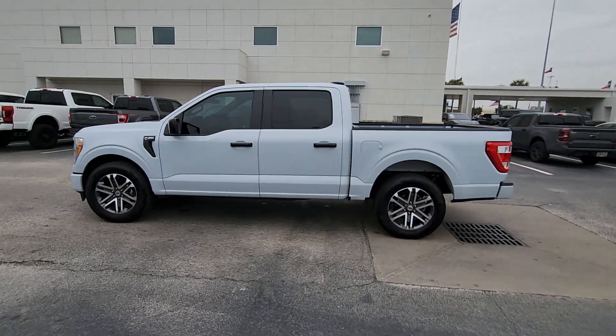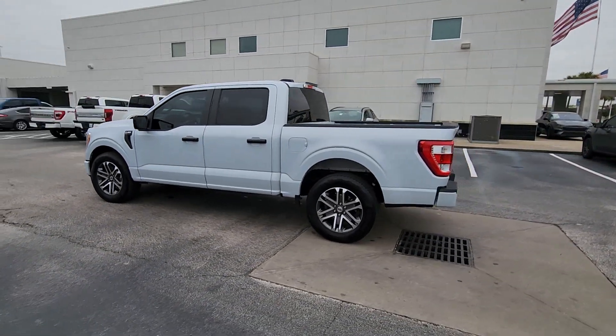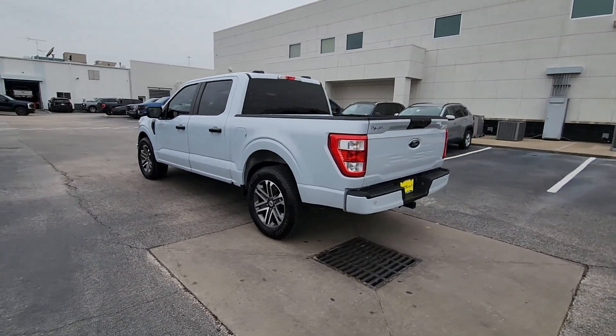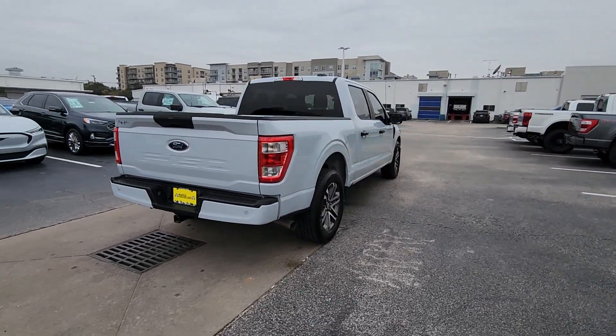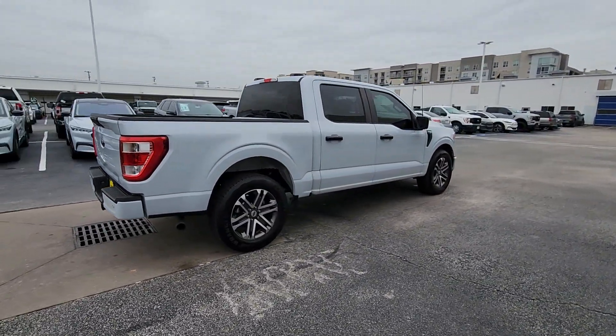You'll have love at first sight with the 2022 Ford F-150. With less than 20,000 miles on the odometer, this vehicle provides excellent value. Take a closer look at this full-size F-150.